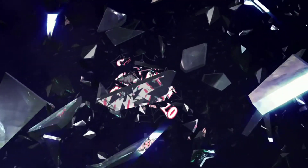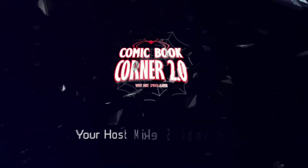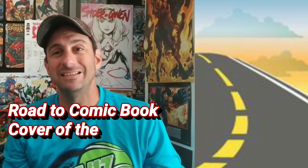Make sure you exercise your right to vote for a comic cover of the week, guys. Hey comic book fans! Welcome back to Comic Book Corner 2.0. You're back with me, Mike Spiderslayer, getting ready to do Road to Comic Book Cover of the Year 2018.